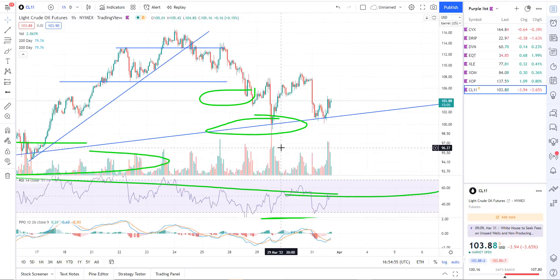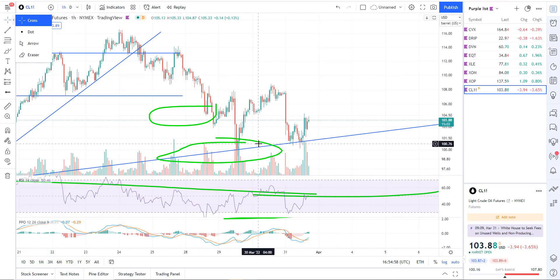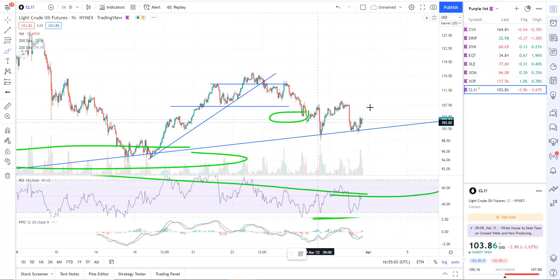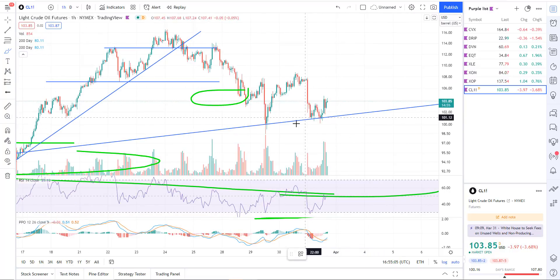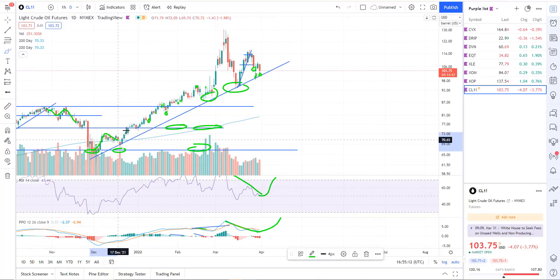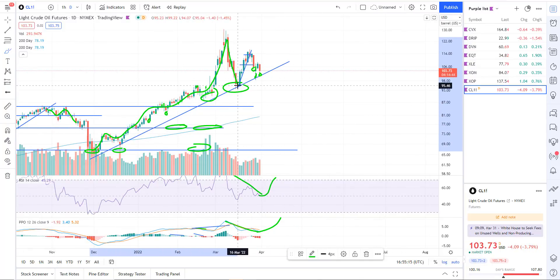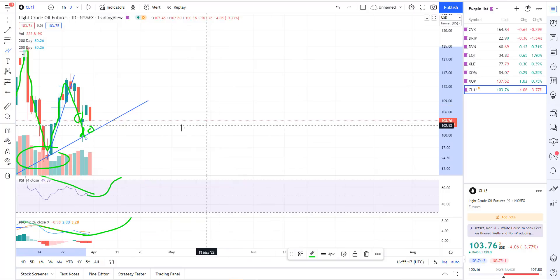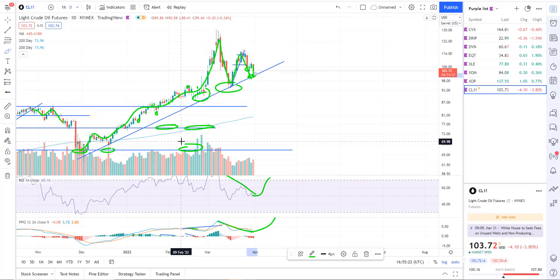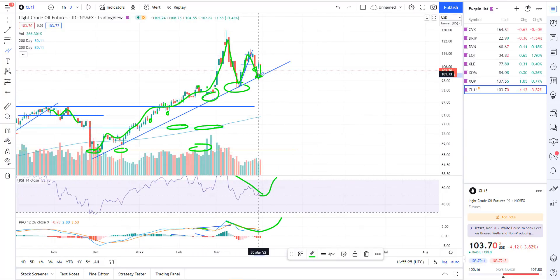Oil futures — we heard news today about Biden releasing some strategic oil reserves, adding supply to the market. There was a knee-jerk reaction to sell down, but ultimately we just sold right to support and support has held. On the daily chart you can see we're in an uptrend — a big impulsive rally, pull down to support, bounce, pull down to support, and today's price action was just another pull down to support that held. Nothing technically is broken in oil. Oil still looks bullish and I'm looking for more highs.